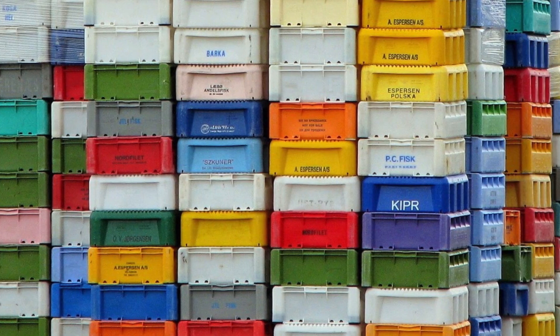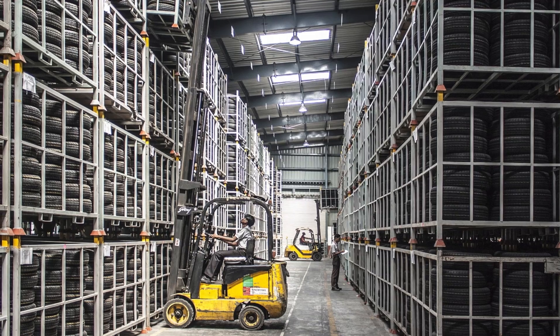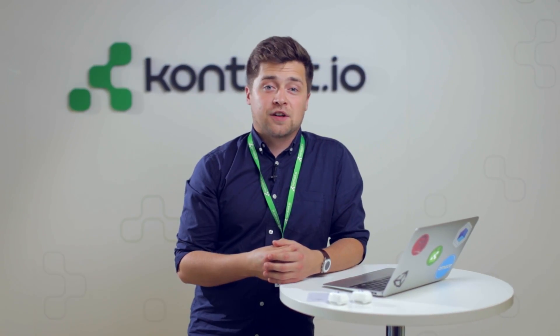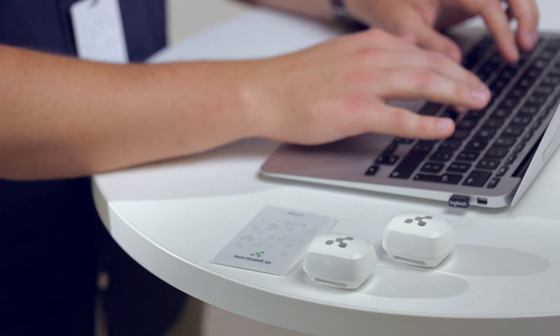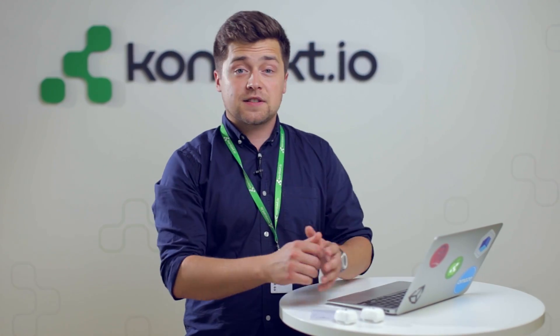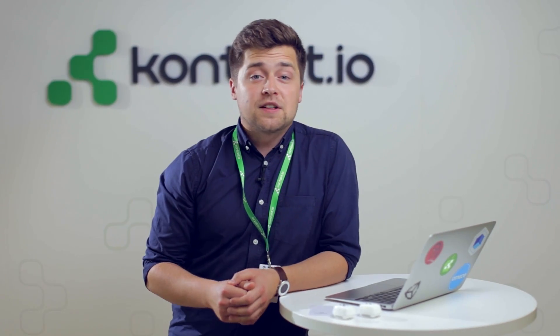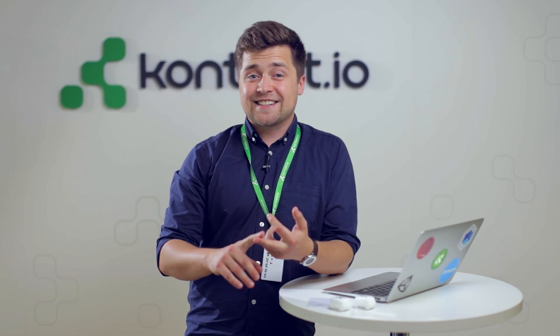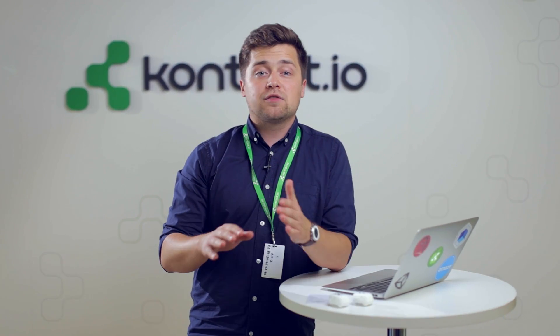It doesn't have to be a person — it can be anything: a box, a forklift, a dog — anything, as long as it has a Contact.io beacon on it. How many boxes do we have left? 56 — one just left. It's all in real time and completely remote, so I can check my inventory statistics and all the data I need at any time of day or night.